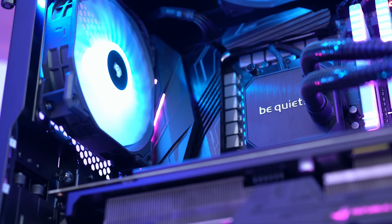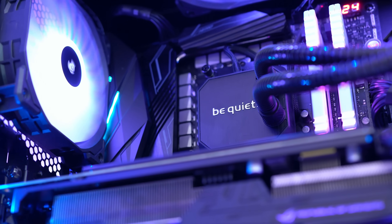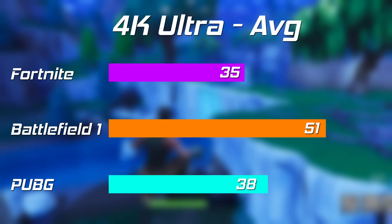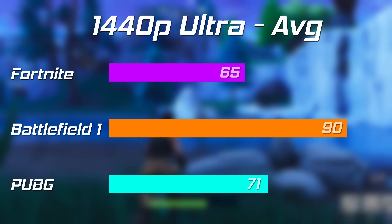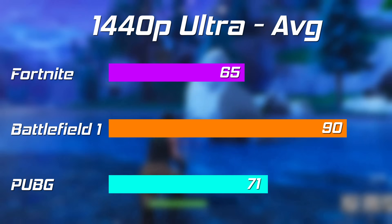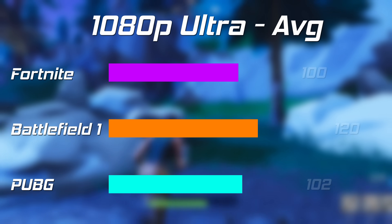Even PC benchmarks aren't perfect. In the last Ryzen build, Fortnite showed a very slightly lower FPS at each resolution than PUBG, but in reality it couldn't be further from the truth — PUBG, while playable, is very unoptimized, stuttery, and teary, whereas Fortnite ran like butter in comparison. Generally speaking though, for PCs and PC gaming, benchmarks do pretty much tell the complete story.